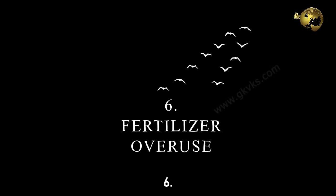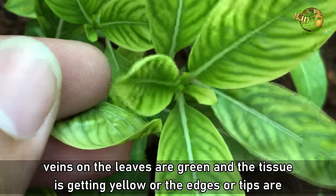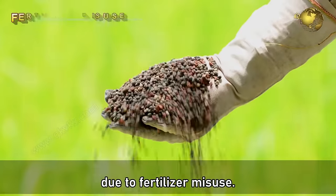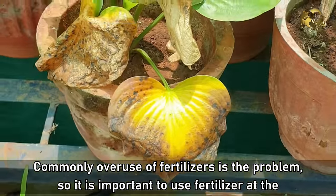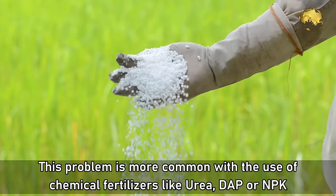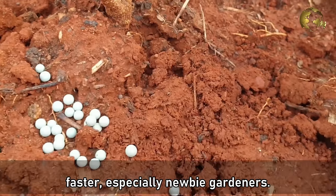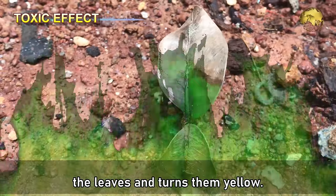Number 6: Fertilizer Overuse. If you observe a strange pattern of yellowing — such as the leaf veins staying green while tissue turns yellow, or edges and tips appearing burnt along with bud or fruit drop — it is mostly due to fertilizer misuse. Overuse of fertilizers is the common problem, especially chemical fertilizers like urea, DAP, or NPK granules. People tend to over-fertilize to make plants grow faster, but this creates a toxic effect that burns the leaves and turns them yellow.